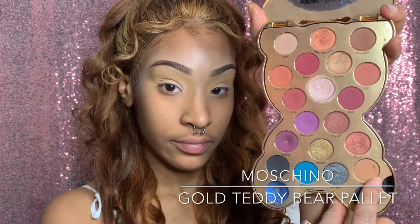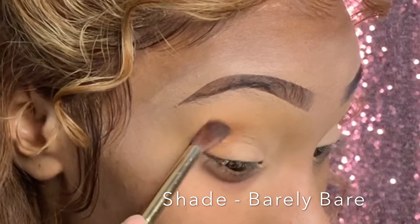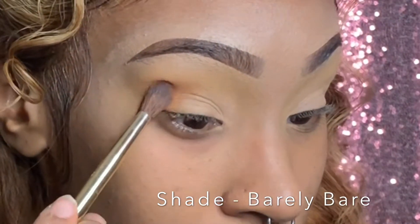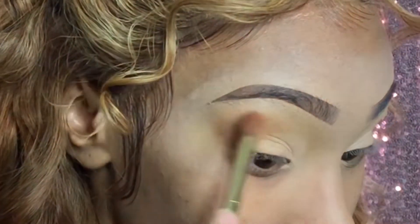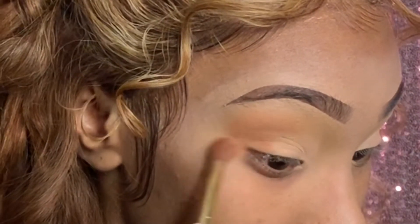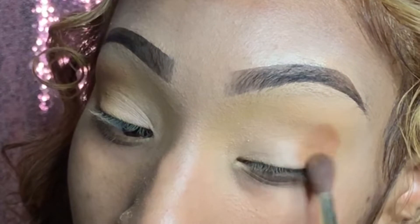Now I'm taking Barely Bear from the Machino Sephora Gold Teddy Bear palette as a nice transition color. I think that shade would work for pretty much anyone. I'm using a fluffy eyeshadow brush that came with the Machino palette, blending it out with a light hand in circular and back-and-forth motions.